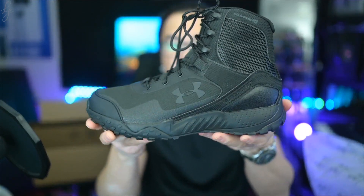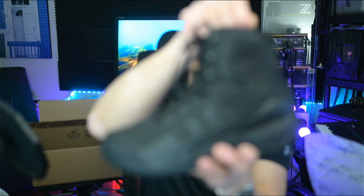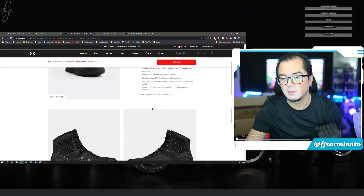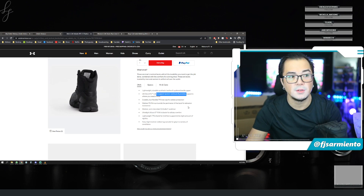So yeah guys, it's a boot. It was a good sale, that's why I bought it. I'll test it out and let you guys know in a future video. It says here 'Clutch Fit' — Under Armour Clutch Fit — so there's that tech in the tooling and structure of the boot. I believe it's Micro G — yeah, ultra-light Micro G midsole, all-day comfort, Clutch Fit ankle support system that contours and provides support where you need it most.